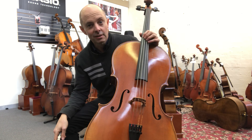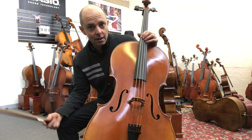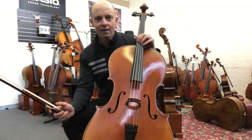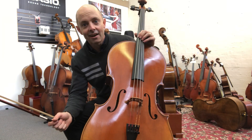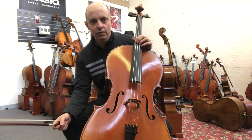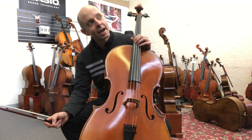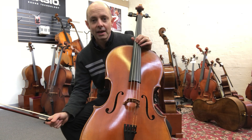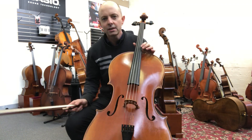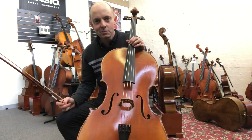One thing it has that you can't really tell from this video is a very quick response. I'm originally a violinist, and for a violinist when you first play a cello, after about five minutes you're really tired because getting your bow into the string and getting it resonating is difficult. With this Helmut Illner I'm calling this a violinist's cello — it's so easy to play and just speaks really easily.